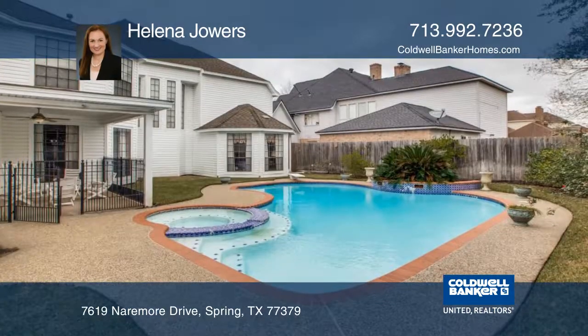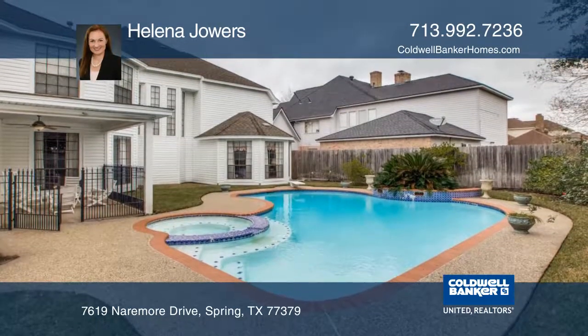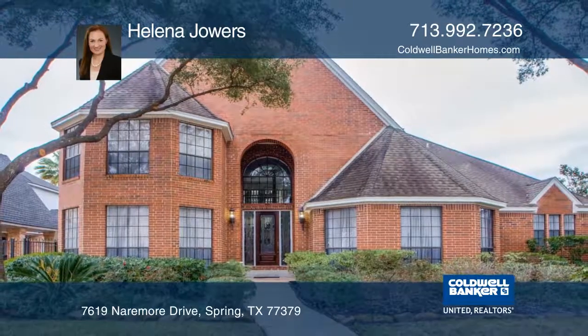Outside the home, you'll find a beautiful pool and a covered patio. Helena Jowers would love to show you in person, so call today.